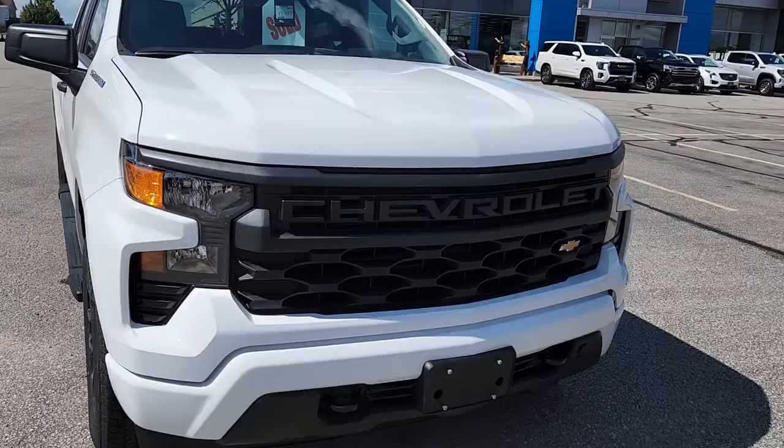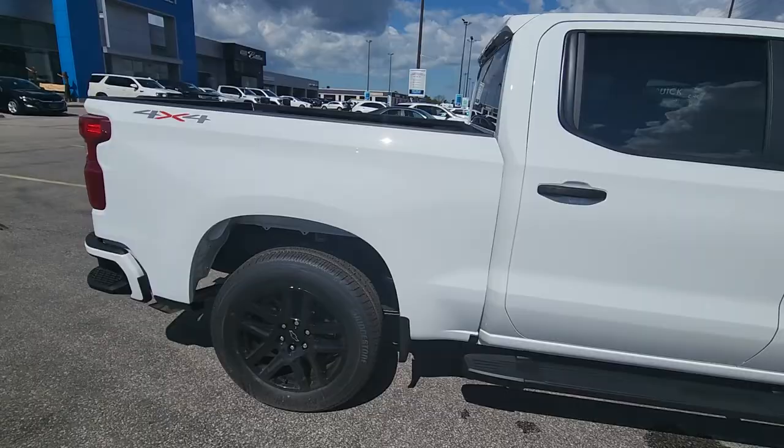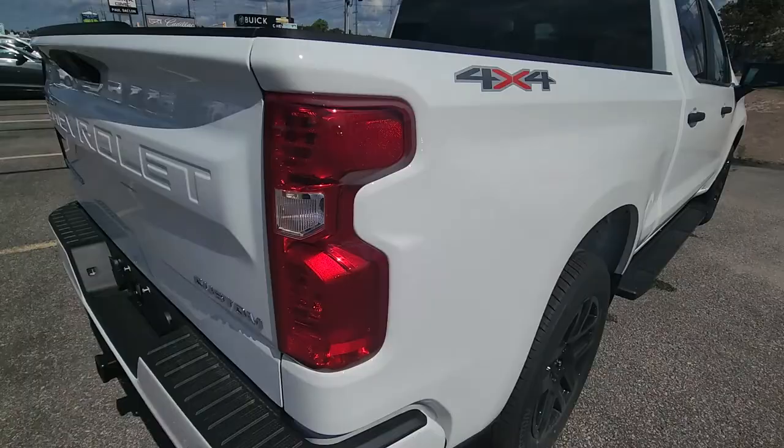It is a brand new 2022 Chevy Custom. I'll show you from the front — it's got a gorgeous front end with a custom grille. This one has 20-inch black wheels on it, black running boards as well. I know you'll want to tint the windows. It does have a Chevy Tech spray-in liner from the factory.